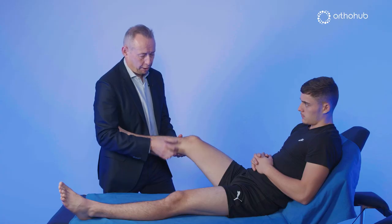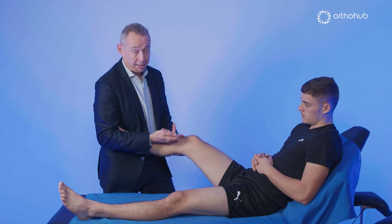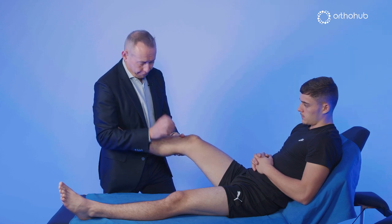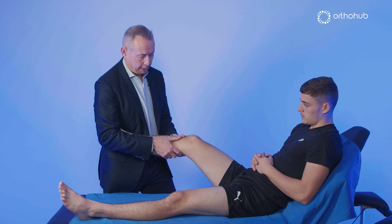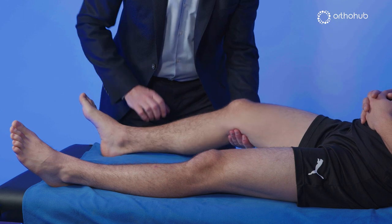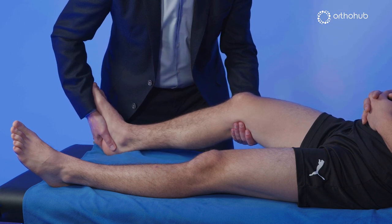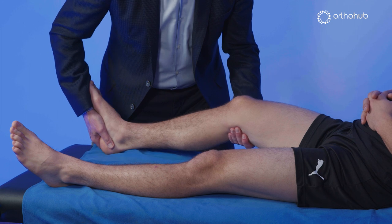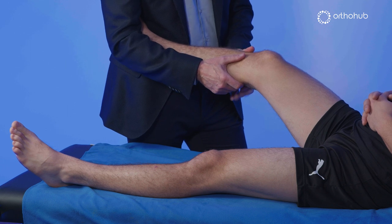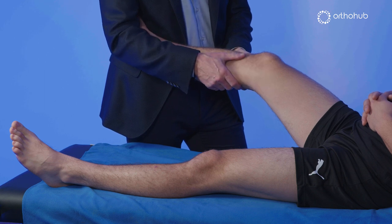The other problem is that with ACL deficiency in this position, the weight of the thigh allows the femur to drop posteriorly, the tibia effectively subluxes anteriorly, and you will tighten the laxity of the medial-lateral complex — potentially giving a false negative for MCL or lateral ligament laxity. So it's far better with an ACL-deficient knee to take the distal femur in the upper hand, hold the heel, push up so the femoral condyles are co-apted to the tibia, then apply valgus and varus. With a PCL-deficient knee the opposite is true, and in that position you'll get appropriate examination of the collateral ligament complexes.